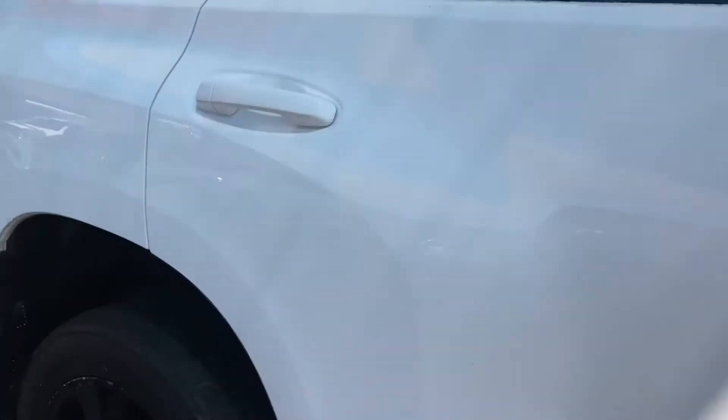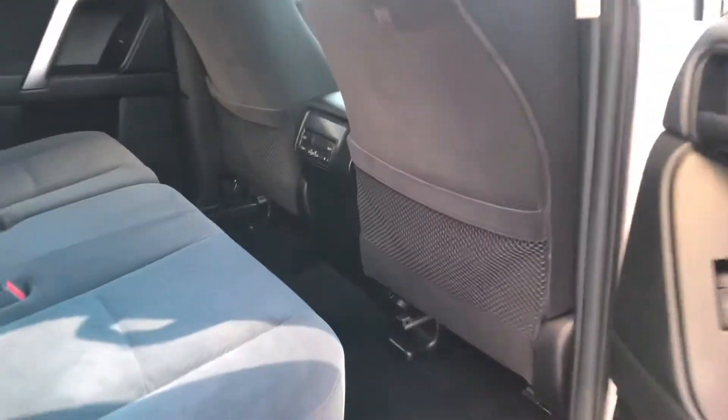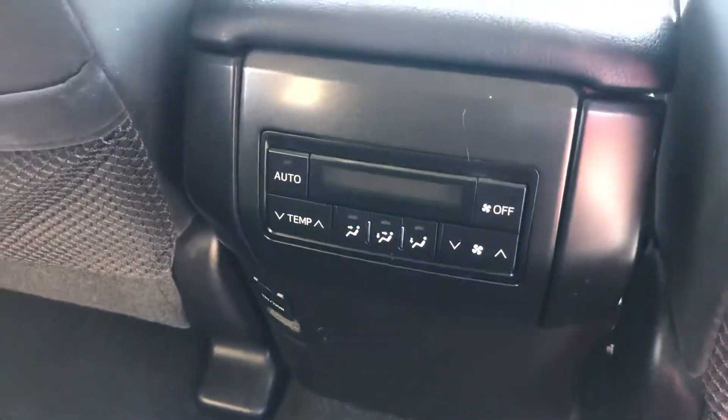Now we'll go inside the car and I'll show you the interior — how the fabric is, the seats, the carpet. As you can see the rear seats are in very good condition, same with the floor. You've got your aircon control back here so the rear passengers have aircon, which is really good. The headlining also looks great.